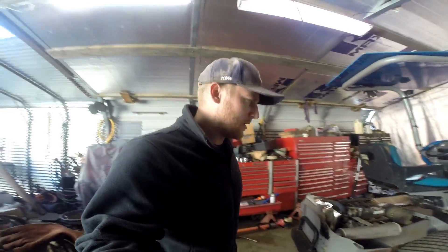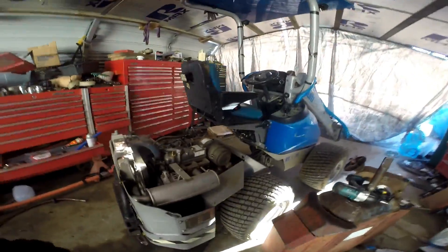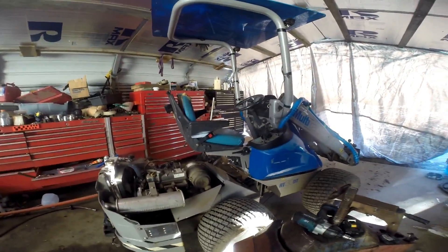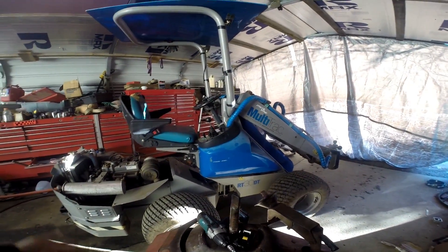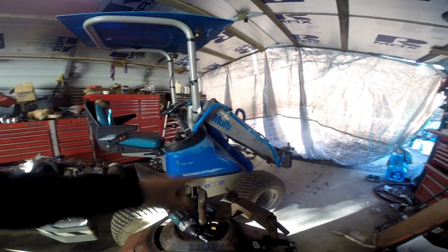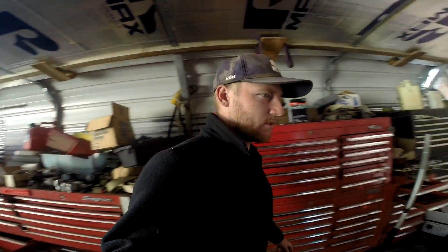Hello everybody, welcome. We're going to be working on this little sucker today - we call this a blue thing, that's the name I pinned on it. It is a Multi-track RT 30 DT articulating mini loader. It has an extendable loader arm. This thing is pretty much the handiest little tractor that we've got. These things are actually pretty pricey when they're brand new. We found this one on Craigslist.